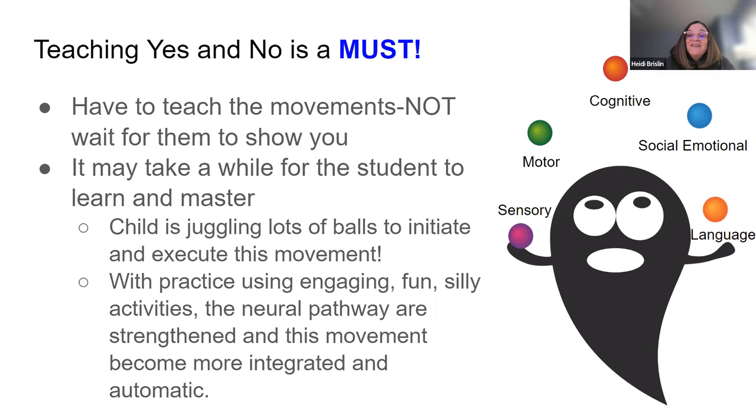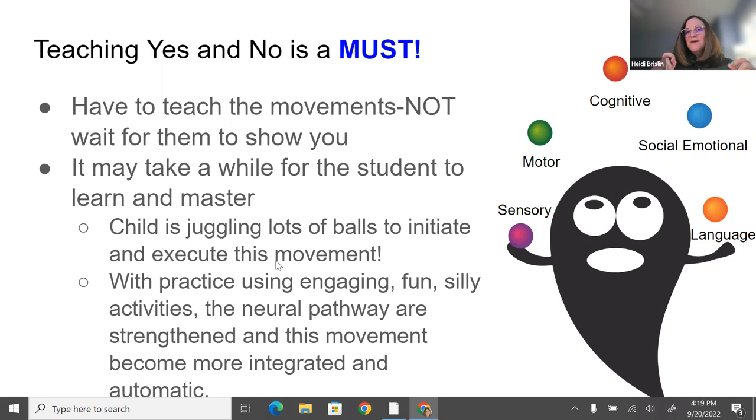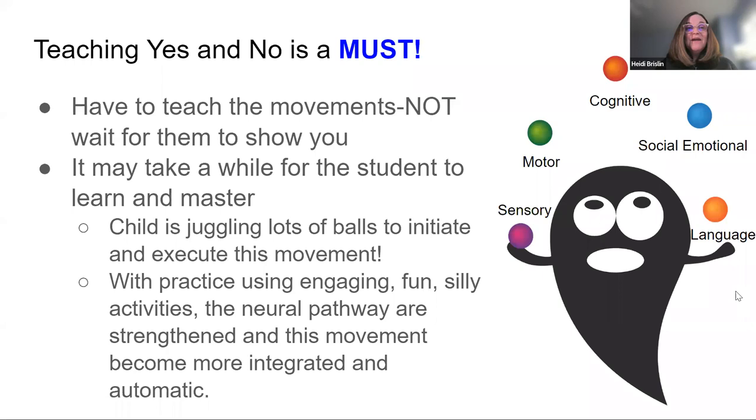You will get something for most kids that is close to a conventional yes or no — it could be eyebrows up or head down. I always try to go for a conventional yes or no as much as I can. Practice using engaging, fun, silly activities so that neural pathway will be strengthened and the movement becomes more automatic. I always say we're starting with dental floss and we want to build that pathway to a rope. The more you teach and model, the stronger that neural pathway is going to be.